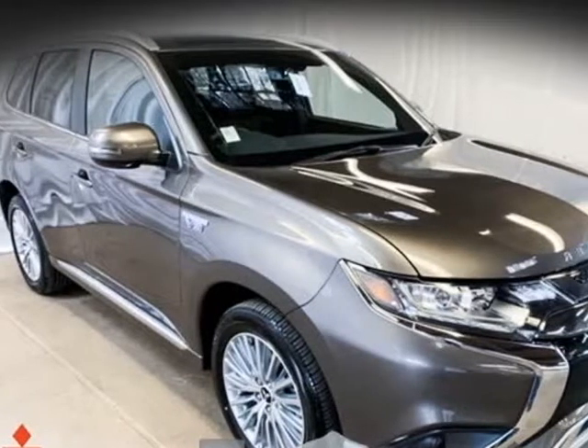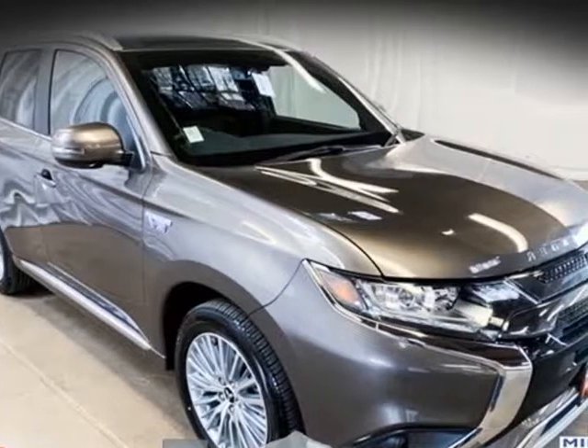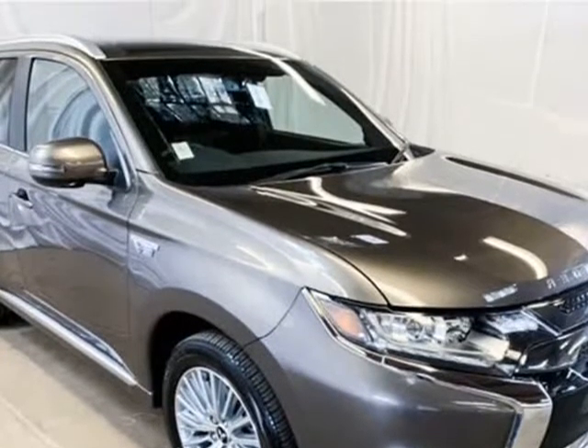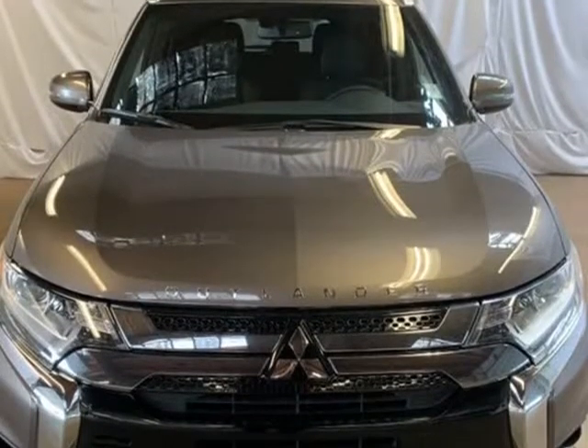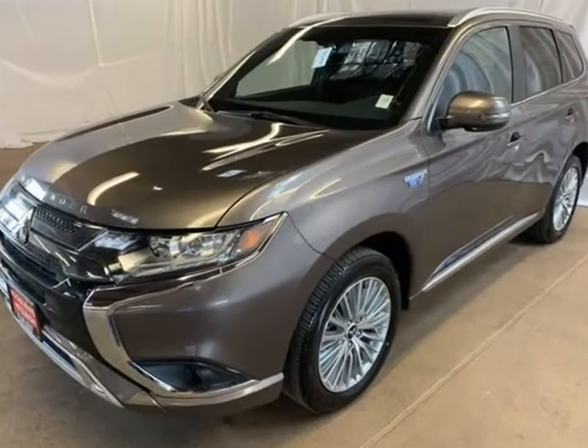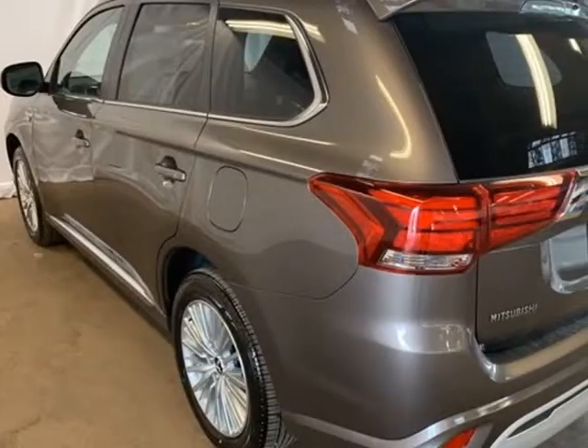This 2019 Mitsubishi Outlander PHEV is brought to you by Roger KEHDI Mitsubishi. Brown Metallic 2019 Mitsubishi Outlander PHEV, AWD, 1-Speed Automatic, 2.0L DOHC, 4-Wheel Disc Brakes.